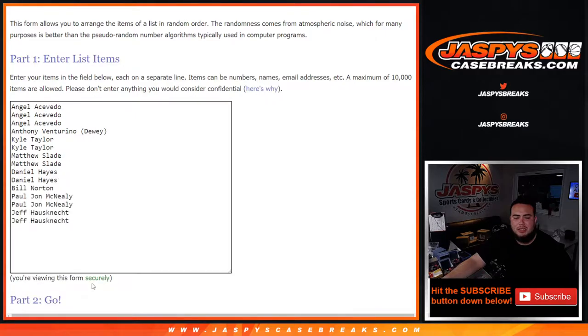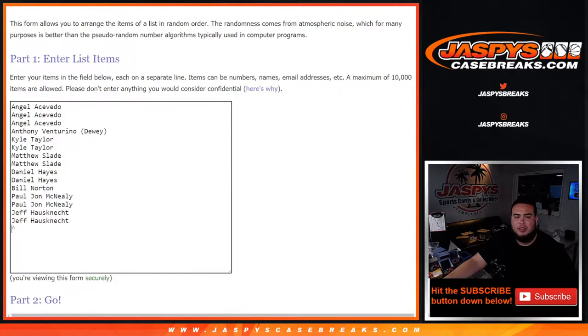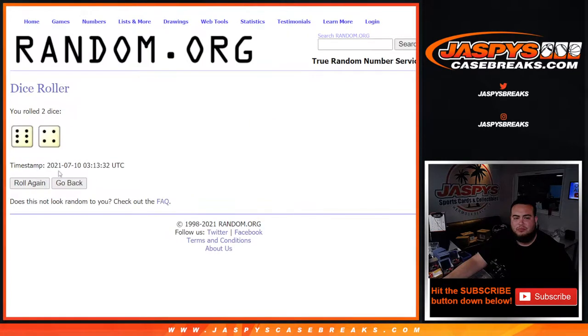We'll copy and paste the customer names here, and we use the same dice roller for the early bird customer names and the teams. Roll — six and a four. Ten times, good luck.